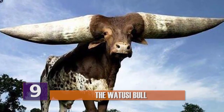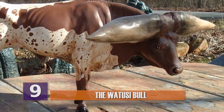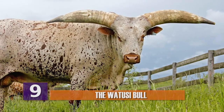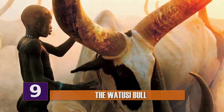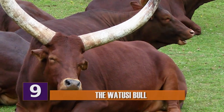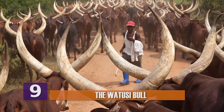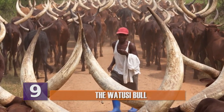Number 9: The Watusi Bull. The Ankole Watusi, aka the Watusi Bull, are a breed of cattle originally native to Africa, known for their massively large horns which can reach up to 12 feet from one tip to the other. So if you ever see one up close, it should be extremely clear right away that these aren't your average farmhouse cows. These dudes mean business, and they've got the horns to prove it. The Watusi use their gigantic horns as a means of defense, though they are known for spending most of their days sleeping and grazing with their herd. If you mess with the bull, you will definitely get the horns.